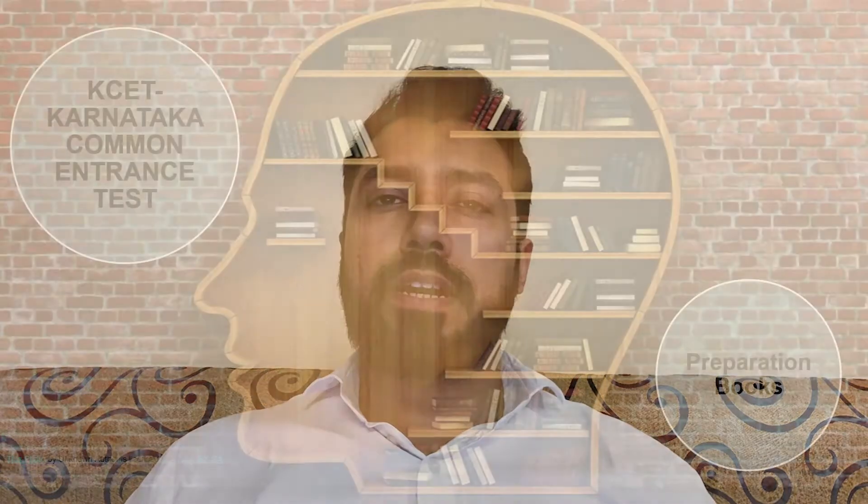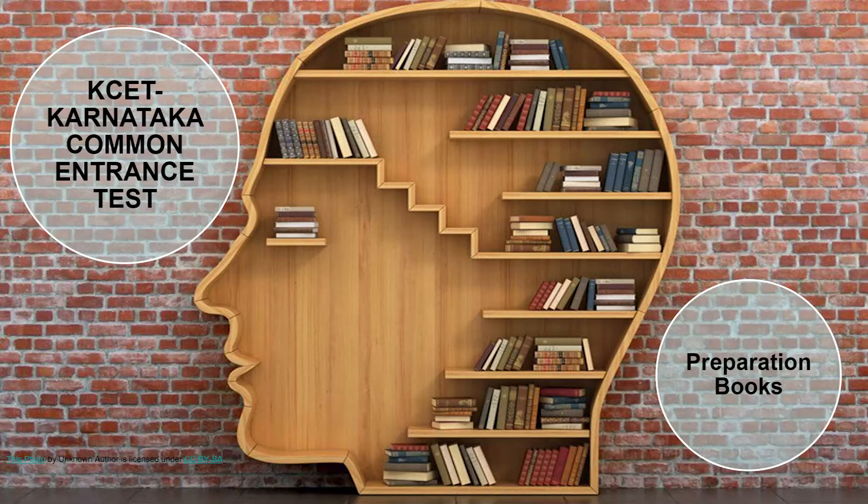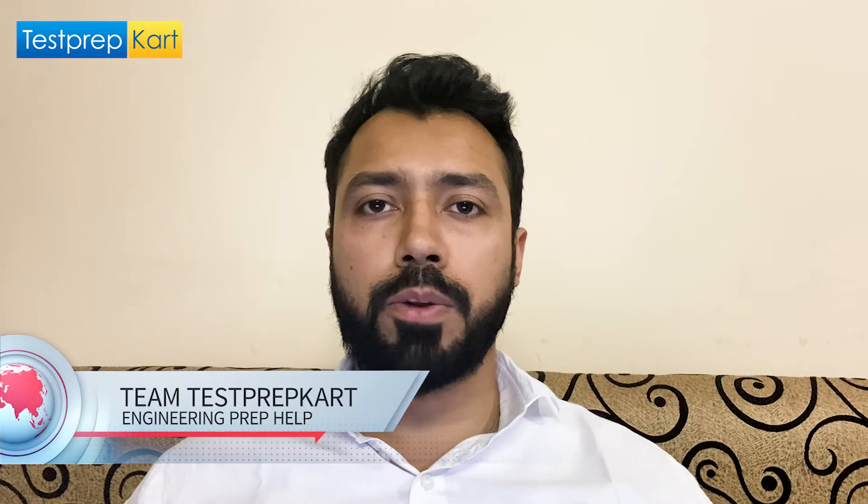Dear students and parents, welcome to the Test Prep Card channel. In this video, we're going to discuss certain preparation books that will be very relevant for all those who are preparing for the Karnataka Common Entrance Test for the year 2021. This video is going to be about preparation books for various subjects such as Mathematics, Physics, Chemistry, and Biology.